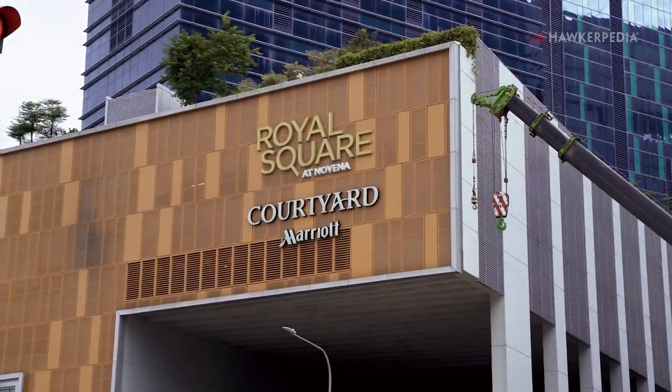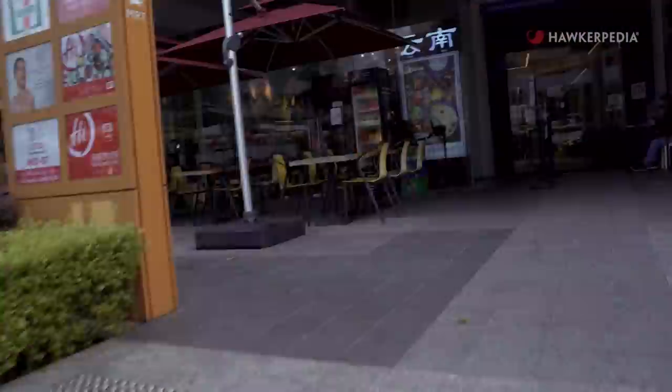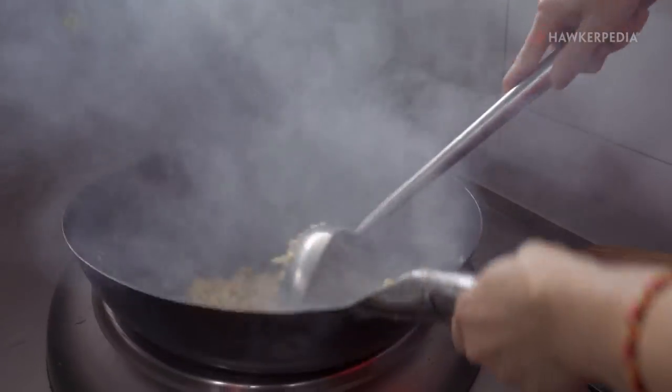Welcome to another episode of Eating Out with Hawkepedia. Today we are here at Royal Square at Novena, which is right next to Novena MRT. We are here to check out Fried Rice SG, a small eatery that has been gaining popularity for their fried rice — and apparently it has amazing wok hay. Let's go check it out!